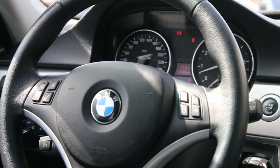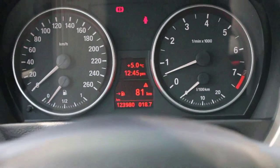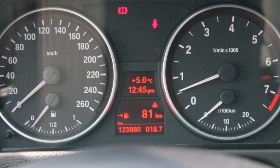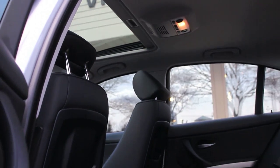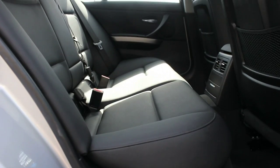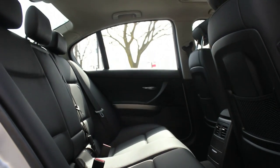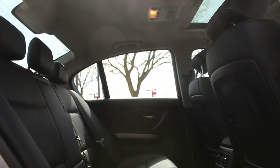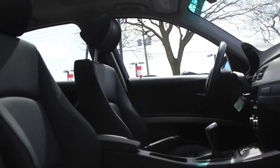This 2007 328i is a local new car trade-in, is car-proof verified and is accident-free. It features heated side mirrors, sunroof, automatic climate control, a 10-speaker CD stereo with auxiliary audio jack, and heated leatherette seats. Standard safety equipment includes anti-lock disc brakes, dynamic brake control, stability control, front seat side airbags, and full-length side curtain airbags.